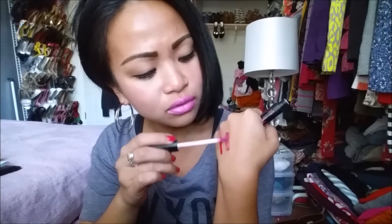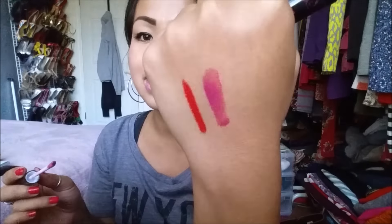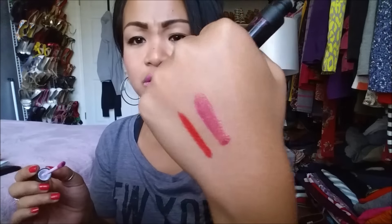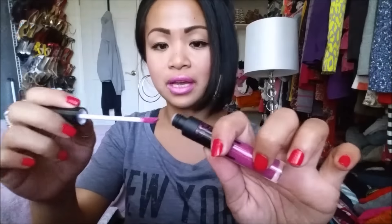Let me go ahead and swatch this for you. Doesn't have a smell really. It's lightweight and sheer but it's almost a purple pink. Looks sort of red on camera but it's really pretty. It's a doe foot applicator. That's really pretty. I'm excited to give that a try. I've always wanted to try Medusa's makeup.